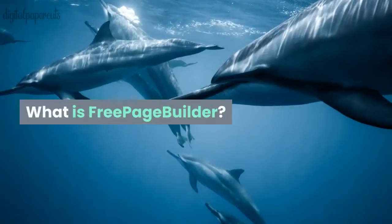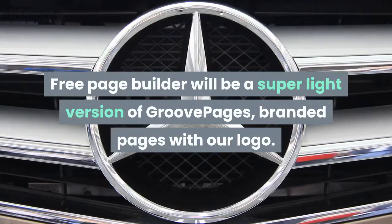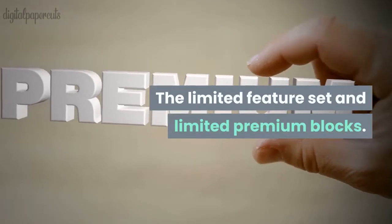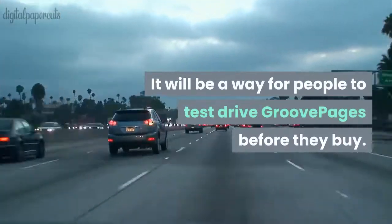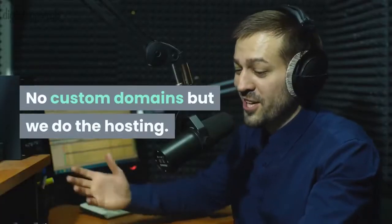What is Free Page Builder? Free Page Builder will be a super light version of GroovePages with branded pages featuring our logo, a limited feature set, limited premium blocks, and limited templates. It will be a way for people to test drive GroovePages before they buy. There are no custom domains, but we do the hosting.